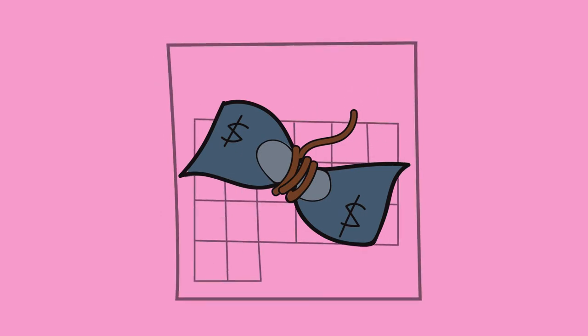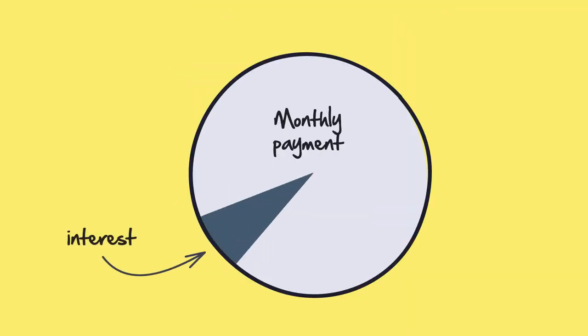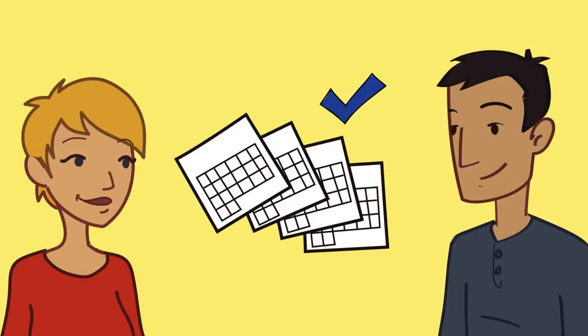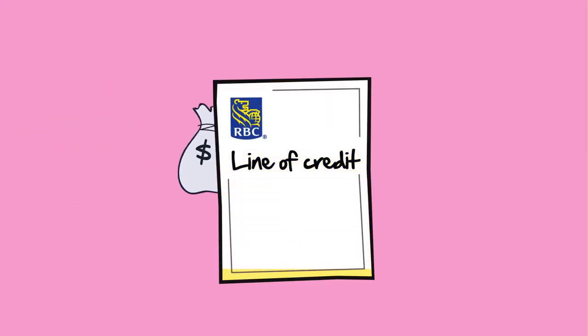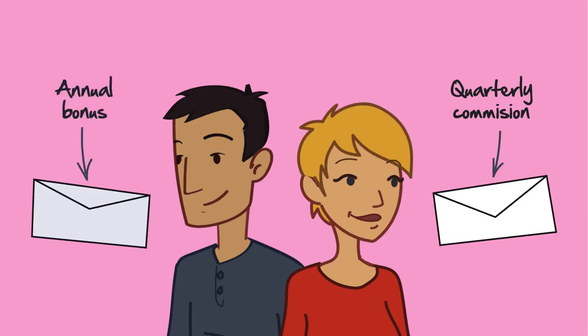During months when money's tight or something unexpected happens, having the option of paying as little as just the interest payments allows them to manage their monthly expenses easily. And other months when they have extra money they can pay more or even the full balance at once. With Sarah's quarterly commission checks and Jack's annual bonus, that flexibility suits their needs well.